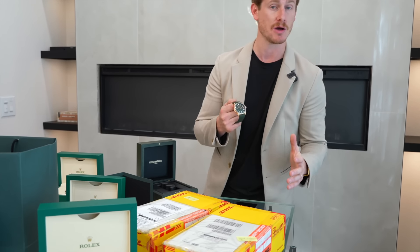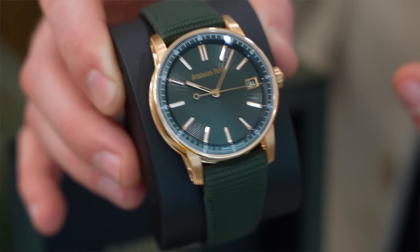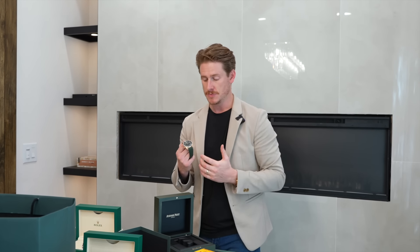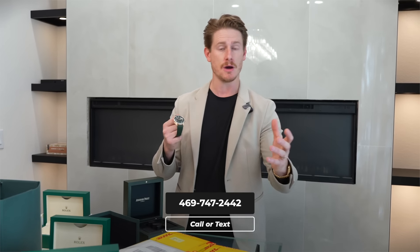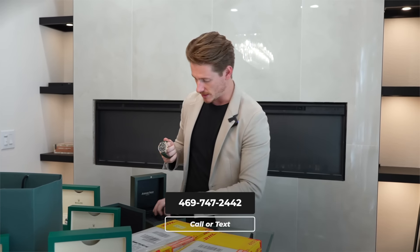I'm not going to tell you what we're selling this for — I'll leave a little suspense. If you're interested in this particular watch — rose gold, muted green — it comes with box, extra strap, and a travel case. It comes with a lot. If you guys are interested, reach out. Here's the number — you can just pause the video and text it. We would love to see if this watch would be a great fit for your collection.